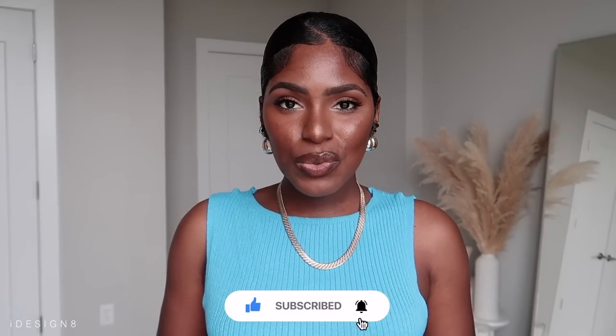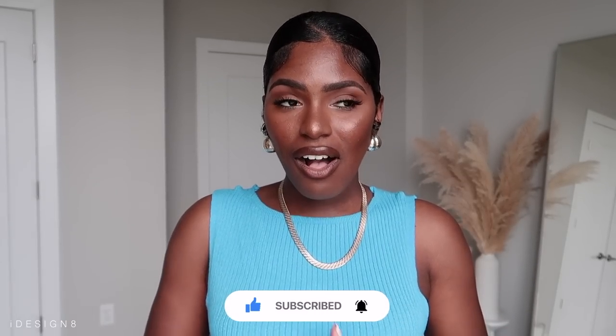Hey, welcome to my channel if you're new here, and welcome back if you've been here. As you can tell by the title, we are doing a collective haul today — things I've purchased over the past few weeks because I'm going on a few vacations and I wanted some options. I did order from two new companies so I'm going to be throwing that in the haul.